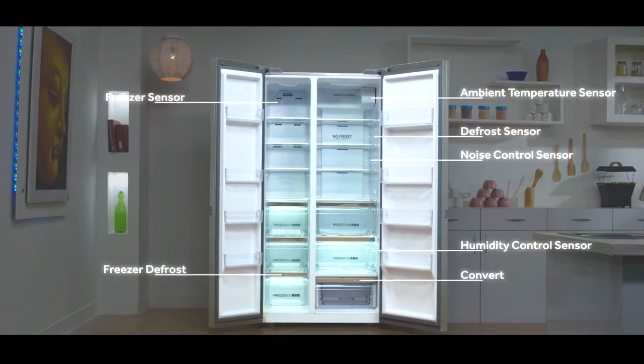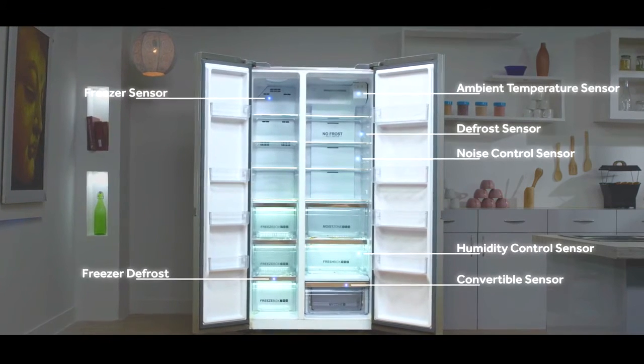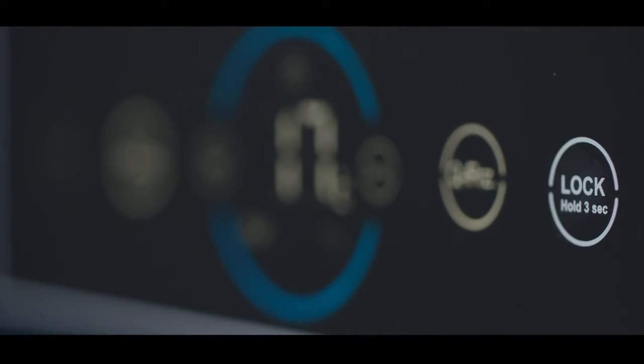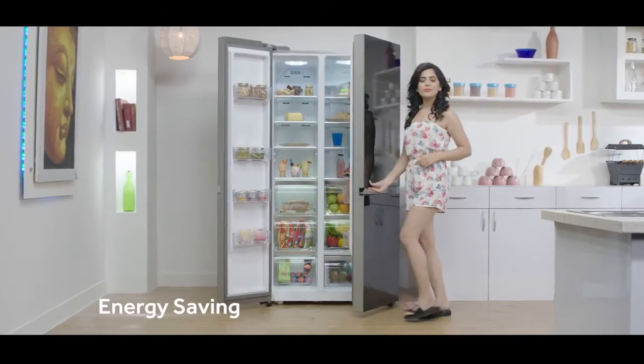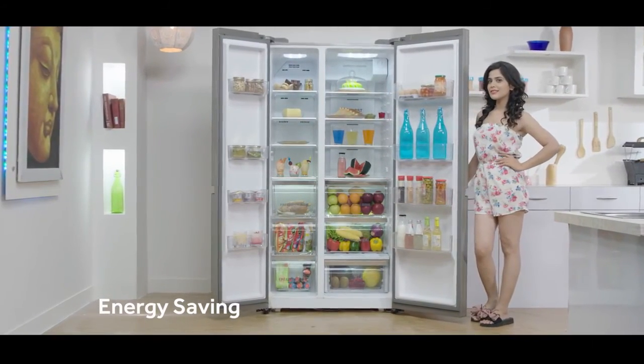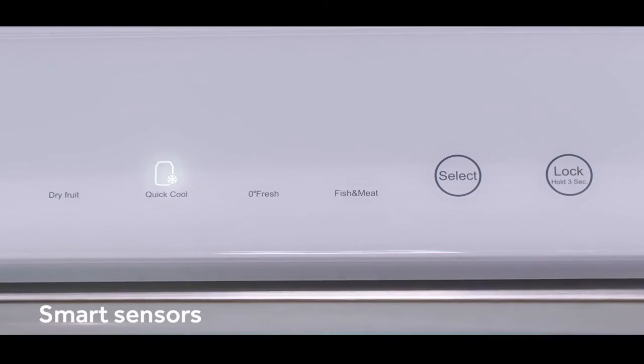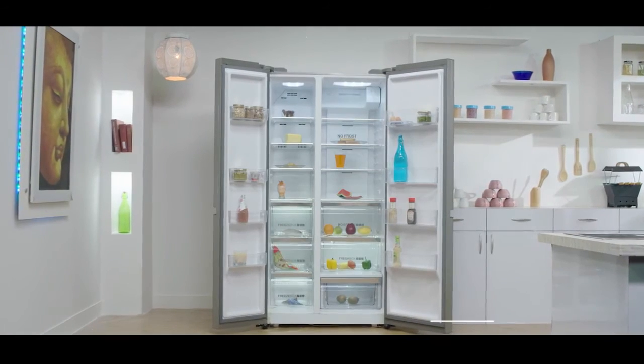You might think a big refrigerator with so many sensors may be consuming more power — it's exactly the opposite. This refrigerator doesn't consume a single extra unit of energy, thanks to the twin inverter compressor and smart sensors that automatically adjust cooling supply with cooling demand, leading to smart cooling.